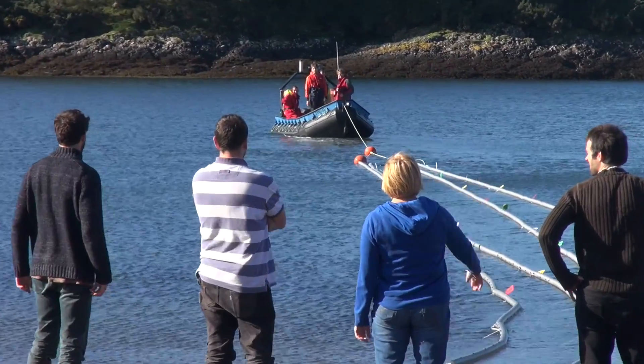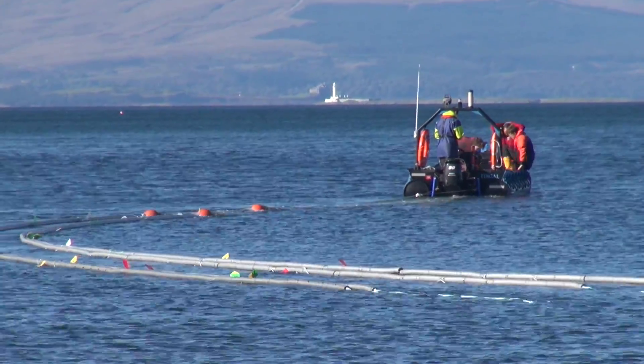With a lot of help we've put these together over the last few days, and now we've just towed them out to our seaweed farm for deployment.